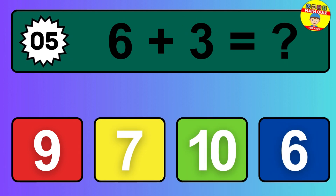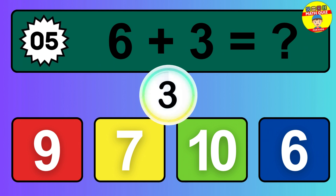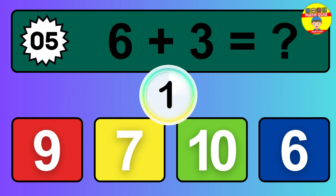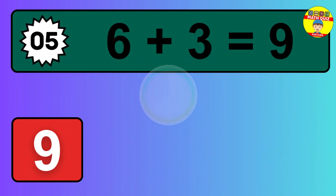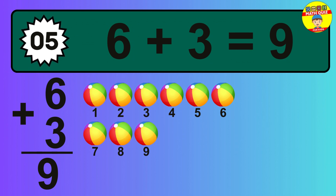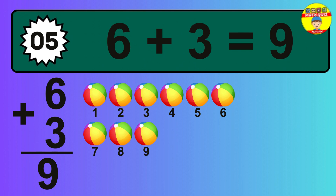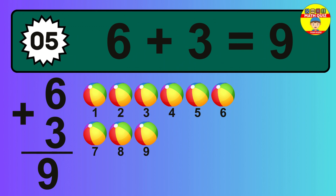Question 5. 6 plus 3 equals what? The answer is 6 plus 3 is 9. Let's count it: 1, 2, 3, 4, 5, 6, 7, 8, 9.